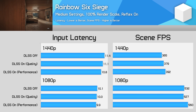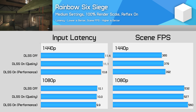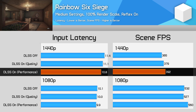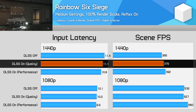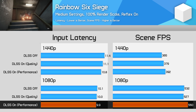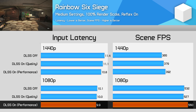In Rainbow Six Siege using medium settings with a 100% render scale and Reflex enabled, we're seeing very high frame rates. At 1440p, DLSS only provided a 7% performance improvement in the best case using the performance mode, and that was enough to improve input latency by 6%. The quality mode also led to a very small but measurable input latency improvement. At 1080p, DLSS did provide a small performance improvement again, though there was virtually no latency benefit — using DLSS at 1080p didn't hurt input latency but also didn't improve it, so it's a neutral result.